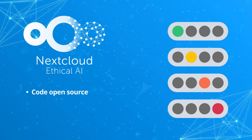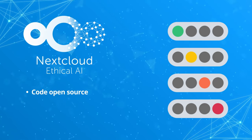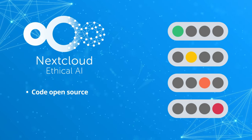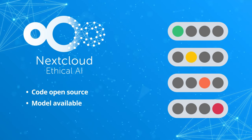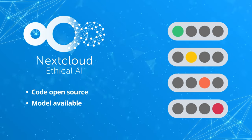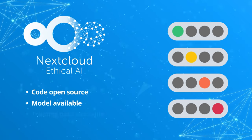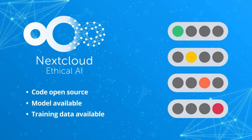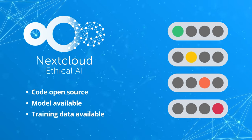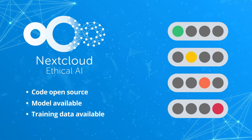First, is the software open source? That allows you to adapt the training — perhaps to eliminate bias or optimize energy usage. Second, is the training model freely available? This allows you to run it wherever you'd like, including your own data center, so that your data doesn't leak. Third, is the training data freely available? That way you can look for bias and other issues, and retrain the model if that's important to you.